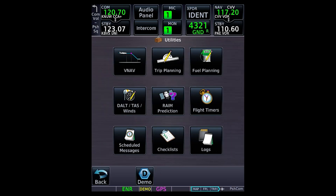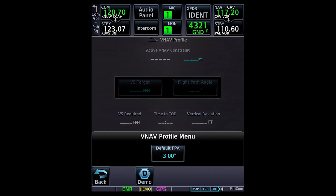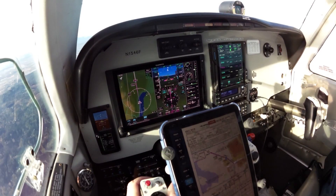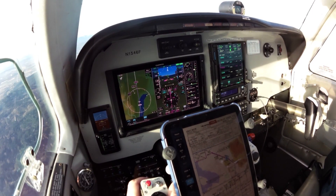You may want to adjust the default minus three degree VNAV descent angle on a GTN to minus 2.5 or minus 2.0 degrees to help you manage speed when using VNAV. For example, in my A36, the default three degree descent angle results in an indicated airspeed near the limit for extending approach flaps and landing gear unless I reduce power well below the typical 17 to 18 inches of manifold pressure, making it harder to be established in the groove at the final approach fix.